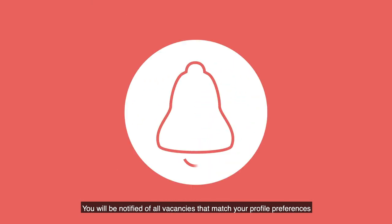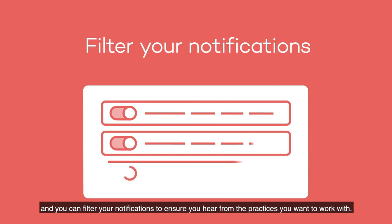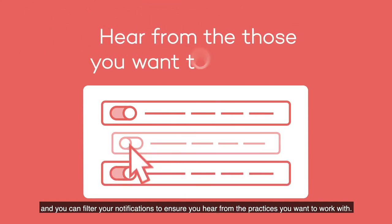You will be notified of all vacancies that match your profile preferences and you can filter your notifications to ensure you hear from the practices you want to work with.